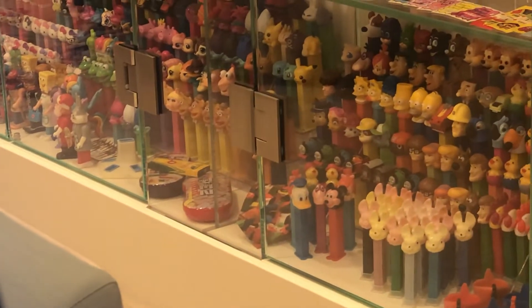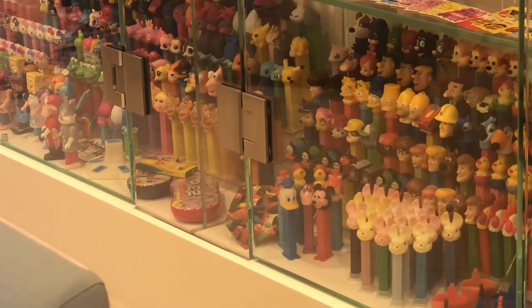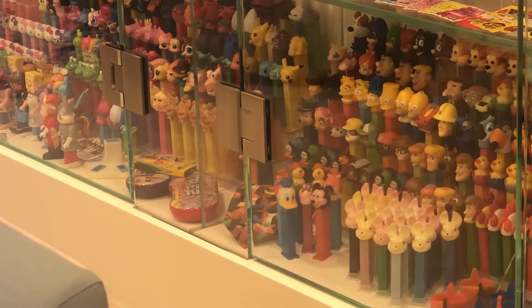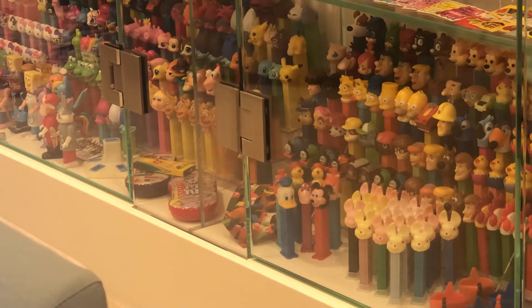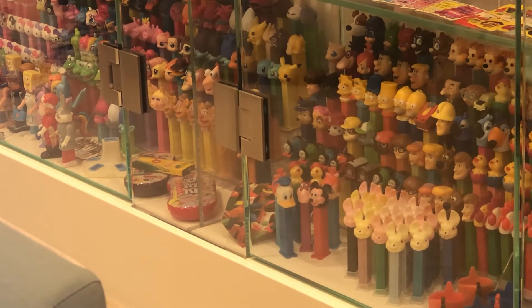Down there on the bottom, right over here, you'll see this is the beginning of a Czech Republic shelf. The total Czech count in the collection here is 15 — I have 15 now, 16.